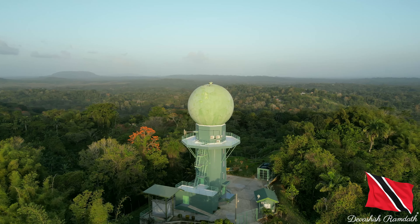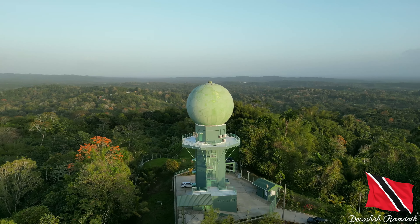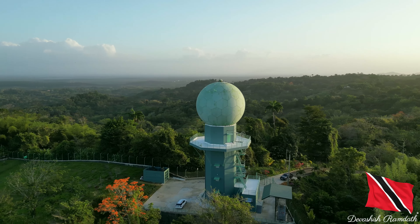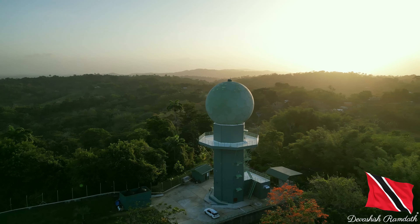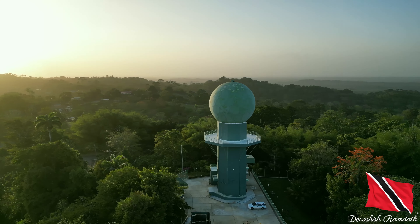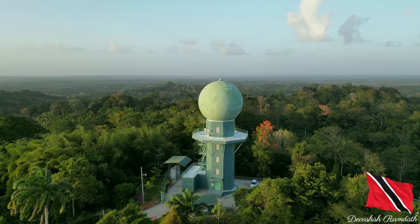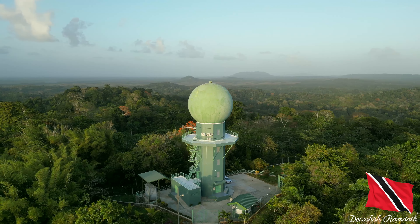This Doppler weather radar is strategically located in the center of Trinidad. If you look at the Trinidad map, you will see it's located right in the center. It was commissioned in 2010 on March 31st. It captures radar images of Trinidad and Tobago and environs every 15 minutes. Hopefully it's working! It is operated and maintained by the Trinidad and Tobago Meteorological Service. I hope you all can visit one day.